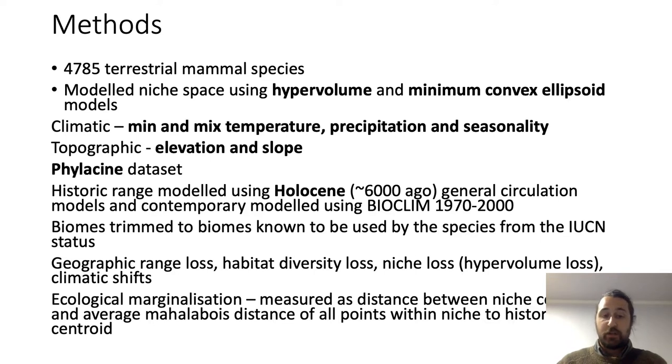The native ranges came from the PHYLACINE dataset, as did the contemporary ranges. We modelled the historic ranges using Holocene general circulation models to get an idea of the climatic conditions and niches animals would occupy prior to large-scale widespread human appropriation of land. We also trimmed the biomes to those we know animals occupy from the IUCN Red List. We looked at geographic range loss, habitat diversity loss, niche loss — which is the hypervolume size differences — and climatic shifts.